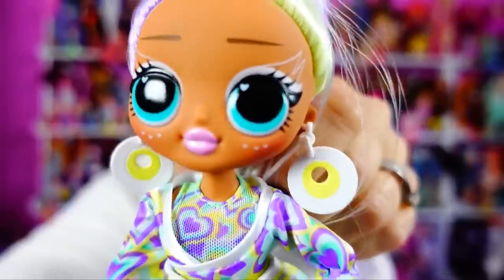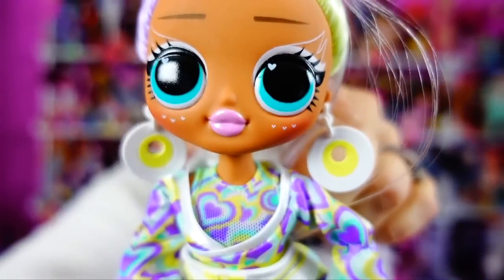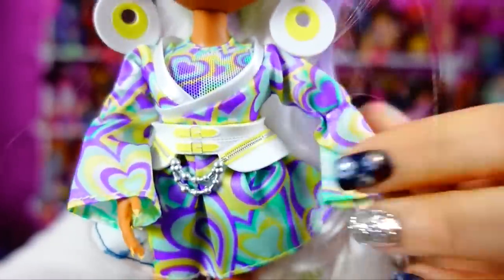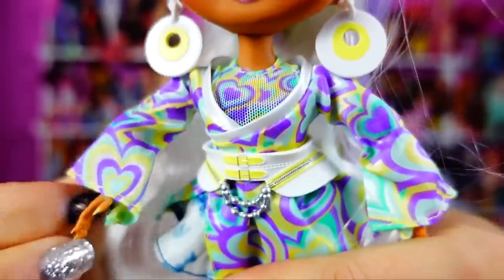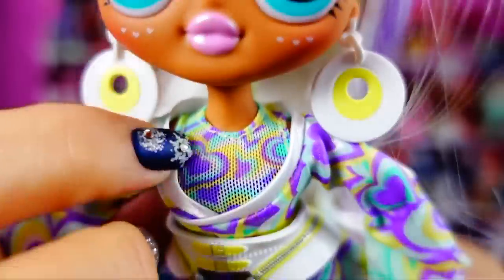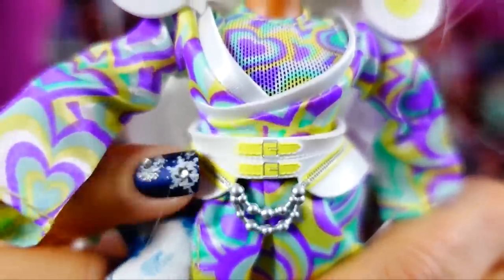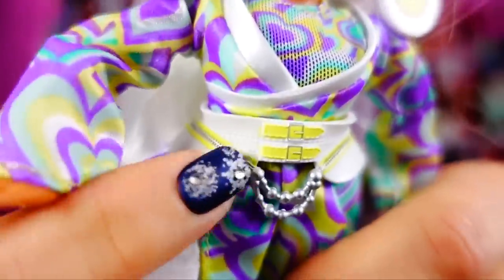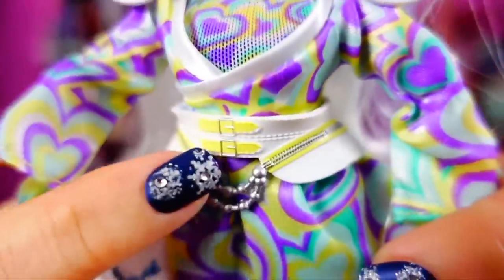Here is her face - super simple with graphic eyeliner, little freckles, cute little lips. Look at these earrings though - so fun! The fabric is a little stiff, but it works. Underneath the jacket she's got a little mesh top that matches, and this crisscrosses with a faux leather trim. This belt is rubber but the paint on it is spectacular - the detail of painting on the zipper, the buckles. If it were Rainbow High these would be real zippers and buckles, but that is beautiful work.